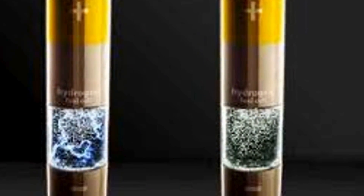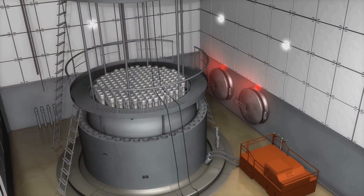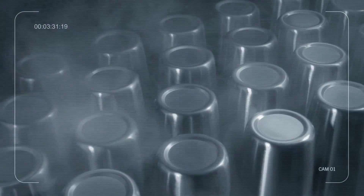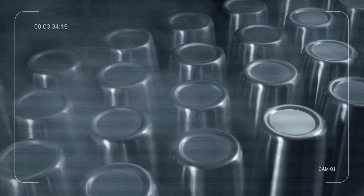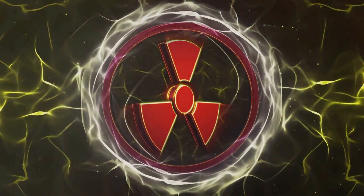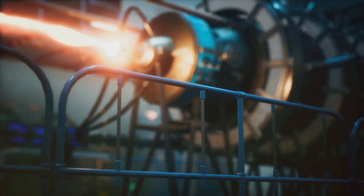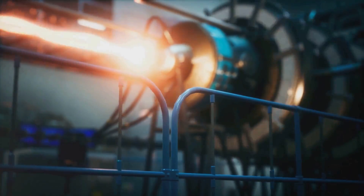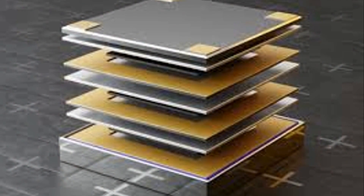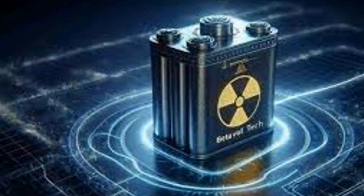The heart of the matter: safe and enduring power. In today's world, the need for reliable and sustainable energy sources is more critical than ever. At the core of the BV-100 lies a groundbreaking approach to nuclear energy, revolutionizing how we think about power generation. It utilizes a process called radioisotope decay, a natural phenomenon where unstable isotopes release energy. The BV-100 captures this energy and converts it into usable electricity, providing a steady and reliable power source. It's a clean and efficient process, minimizing waste and maximizing output.